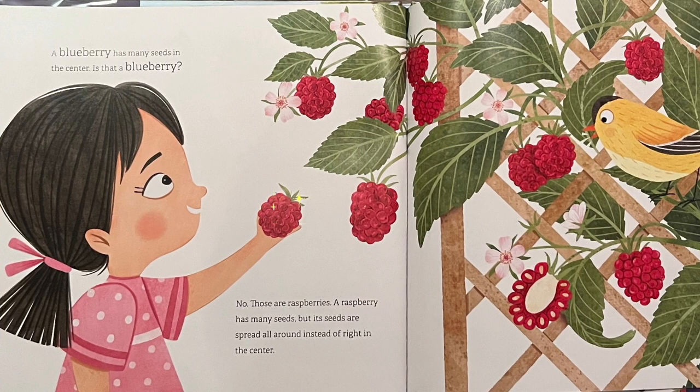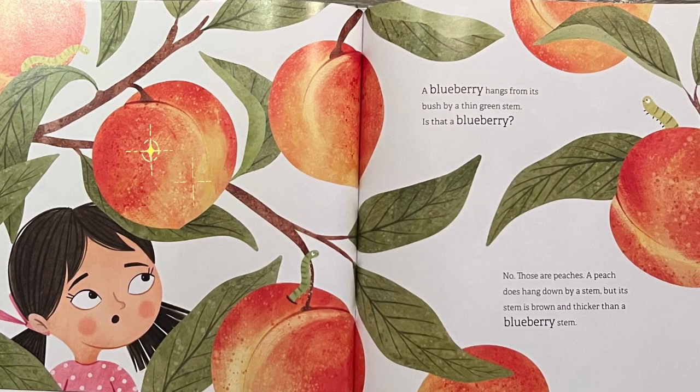A blueberry has many seeds in the center. Is that a blueberry? No, those are raspberries. A raspberry has many seeds, but its seeds are spread all around instead of right in the center.